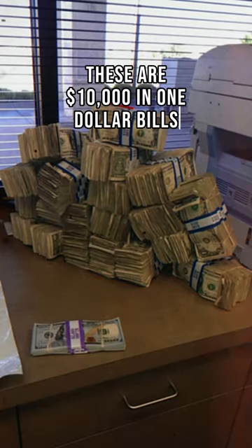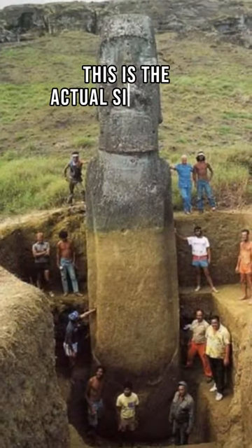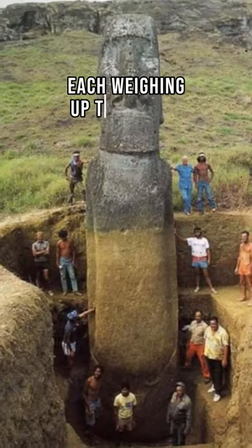These are $10,000 in $1 bills compared to $10,000 in $100 bills. This is the actual size of the Moai statues — there are around 1,000 statues like this, each weighing up to 86 tons.